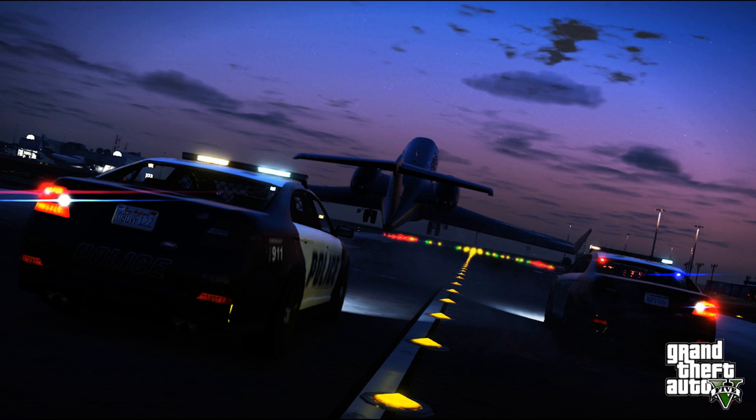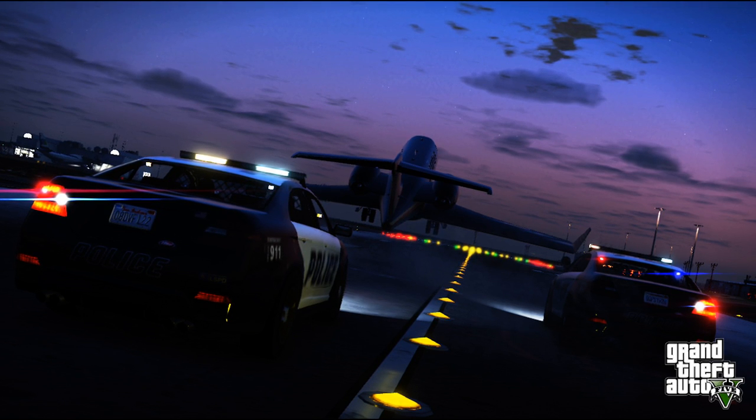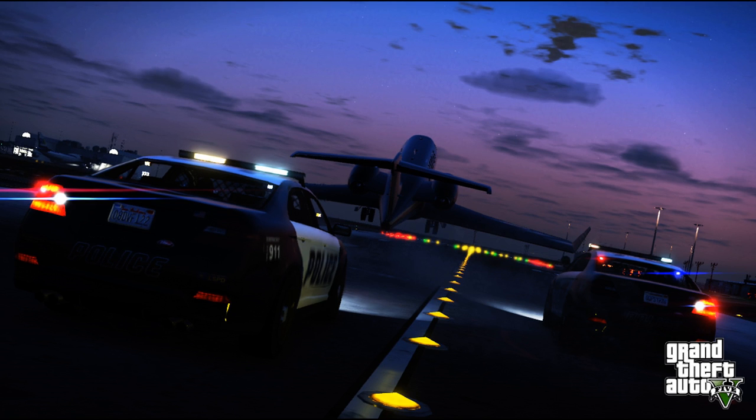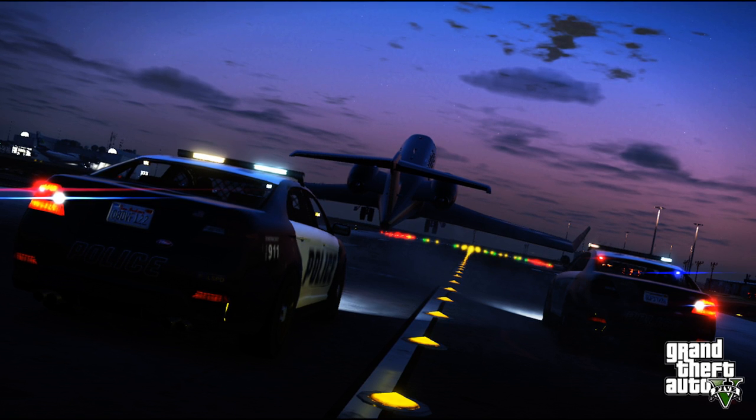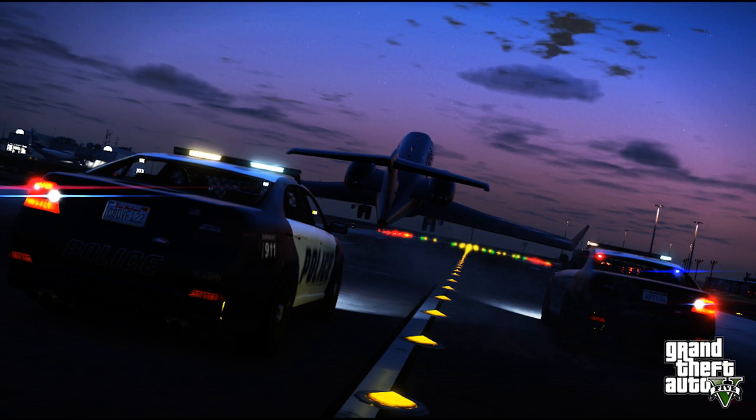So guys, that wraps up the eight screenshots Rockstar has released today. If you guys enjoyed it, make sure you comment down below and subscribe if you're new to the Jobless Gamer family, as I do put out daily GTA 5 content. Comment down below with any questions, like this video, and I'll see you guys tomorrow with a brand new video. Later guys.